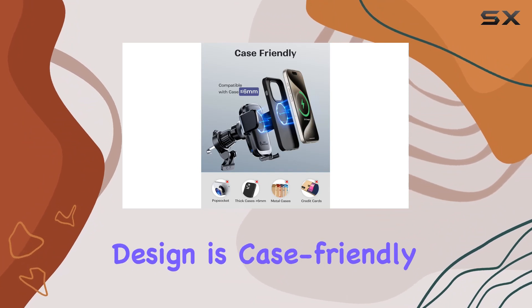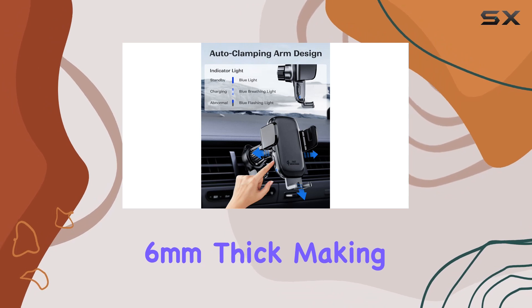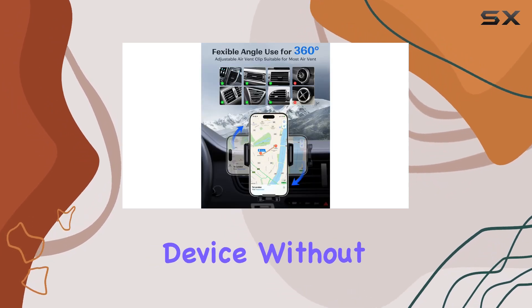The exclusive design is case-friendly, supporting phone cases up to 6mm thick, making it hassle-free to charge your device without removing the case.